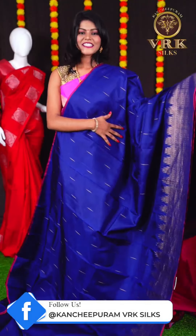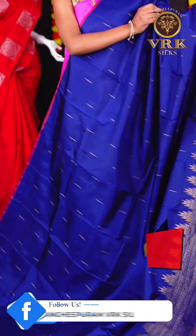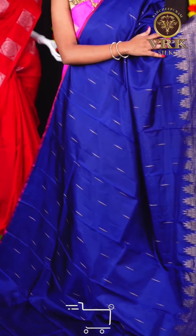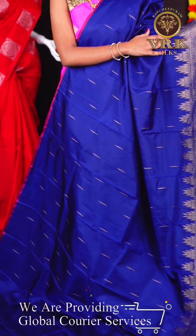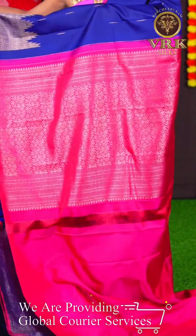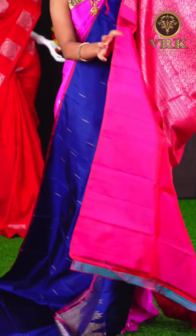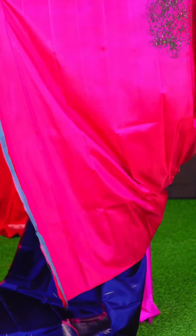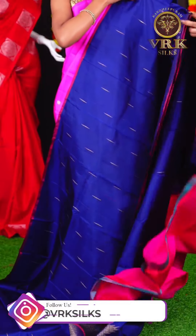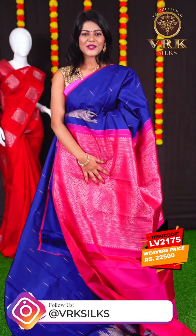Here we have another pretty saree with a navy blue and pink color combination. This saree has all over copper zari munia design. We have a beautiful open border with copper zari temple design. The pallu is a pink color copper zari designer pallu, and the blouse is a pink color plain blouse. The item code is LV2175 and the price is Rs 22,500.